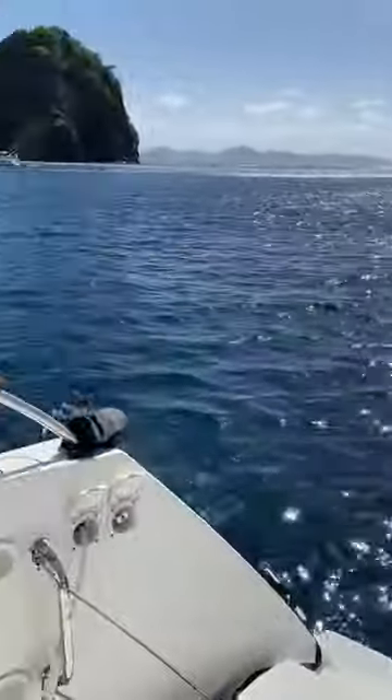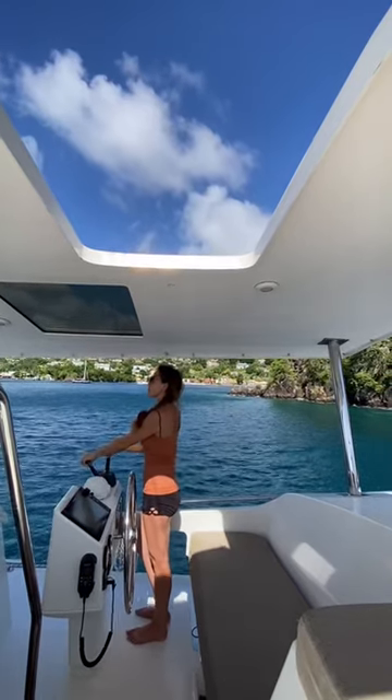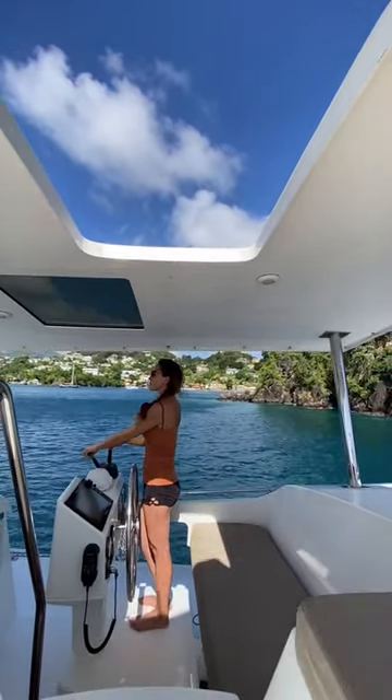John jumps in, and I head up to the helm to maneuver the boat and give him the slack he needs on either line to untangle it. After about five minutes, we're off.